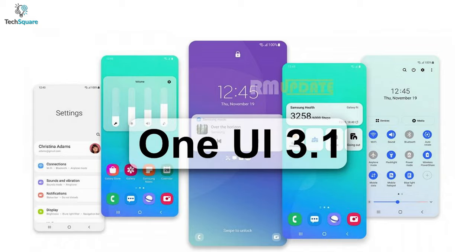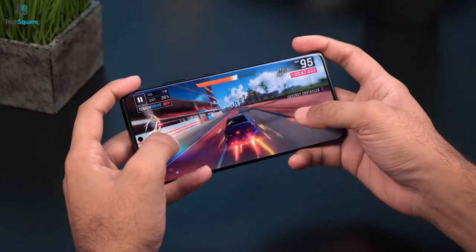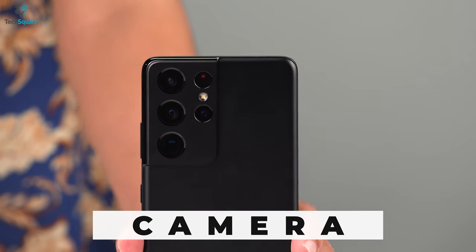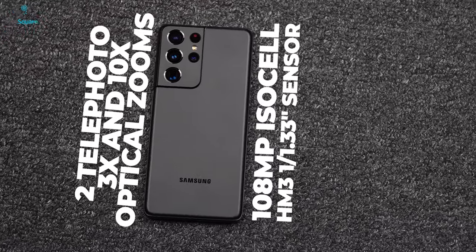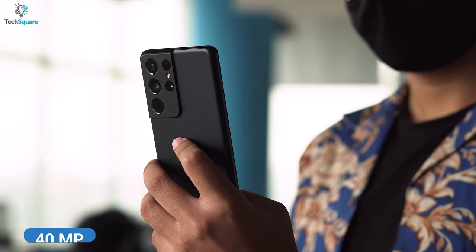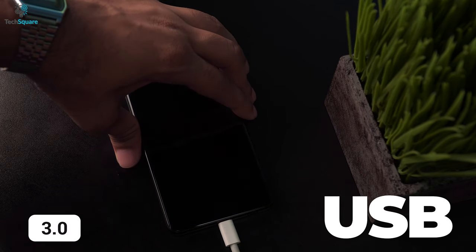In terms of OS and hardware, it has Android 11 with Samsung One UI 3.1, an Exynos 2100 octa-core processor, and a Mali-G78 MP14 GPU. In terms of camera, they're playing in the big leagues with a quad camera setup featuring a 108MP main lens, a 10MP telephoto lens, and a 12MP ultrawide lens. In the front, there's a dedicated 40MP camera for selfies. The S21 Ultra features a 5000mAh battery with 25W fast charging and supports USB Power Delivery 3.0.